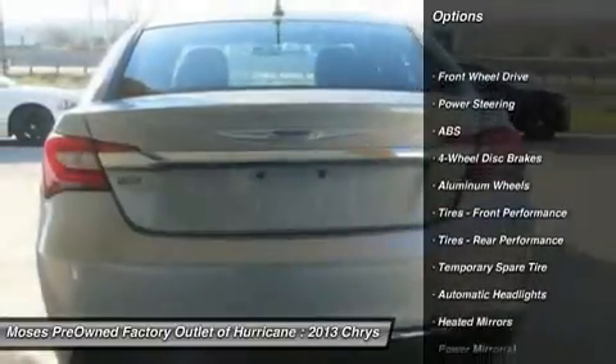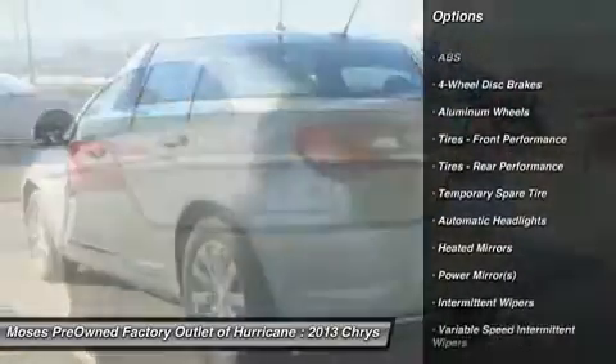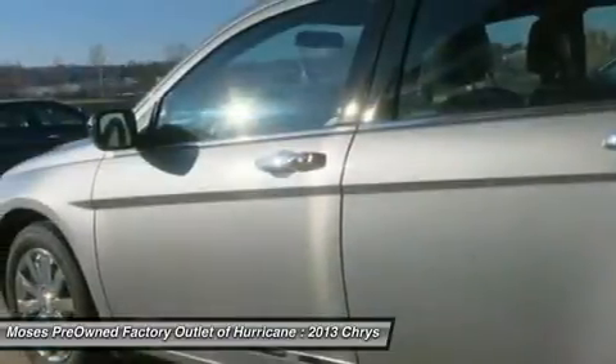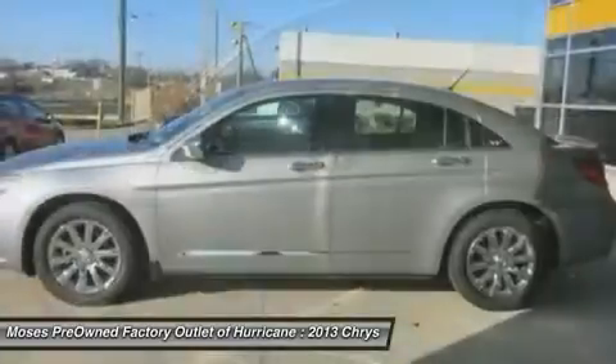Want to save some money? Get the new look for the used price on this one-owner vehicle. Previous owner purchased it brand new and it still looks like the day it rolled off the lot.